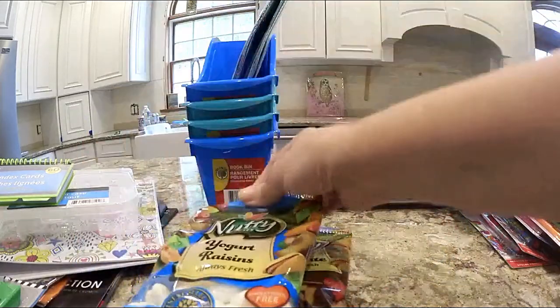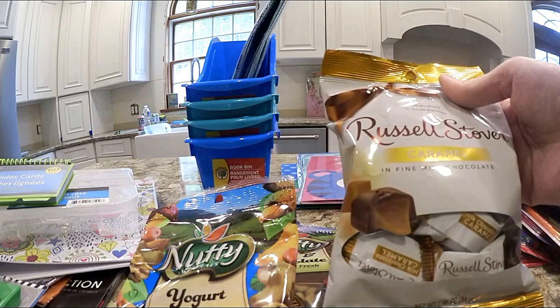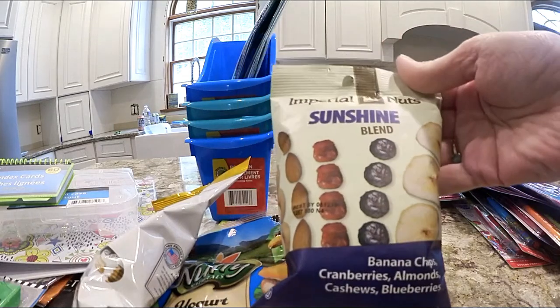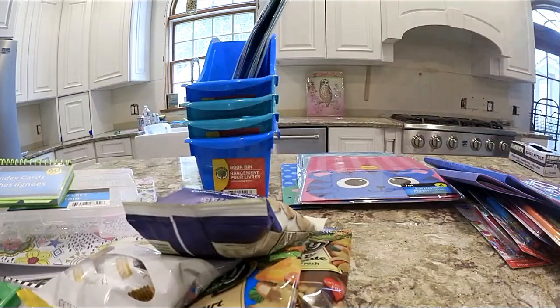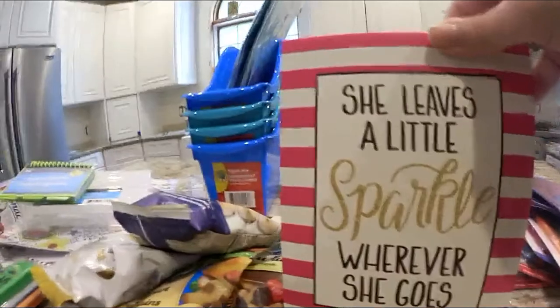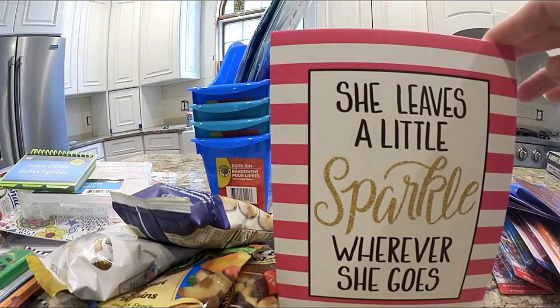For the gift basket, I got some rainforest nuts, yogurt raisins, Russell Stover caramels, and Imperial Nuts Sunshine Blend — banana chips, cranberries, almonds, cashews, and blueberries.